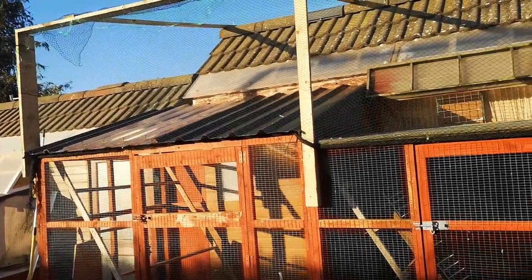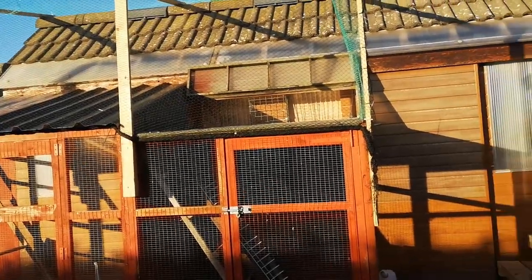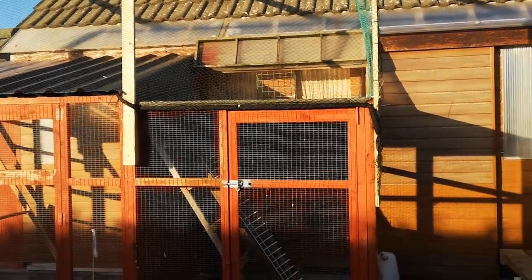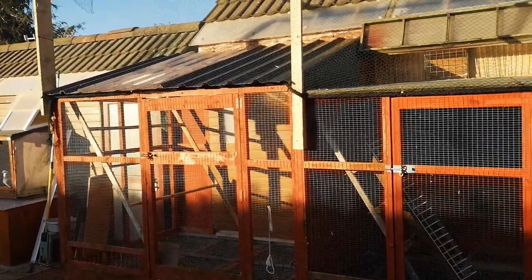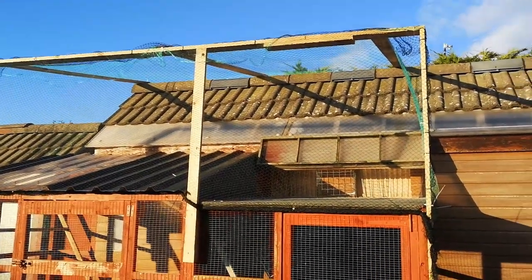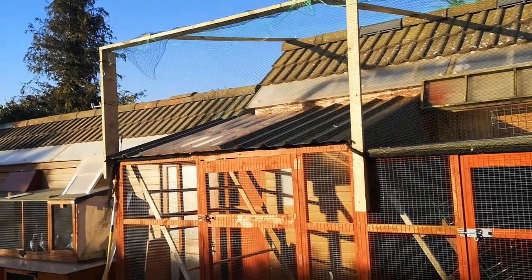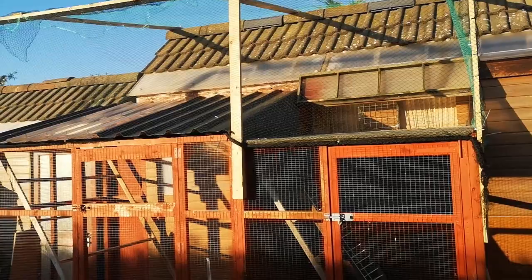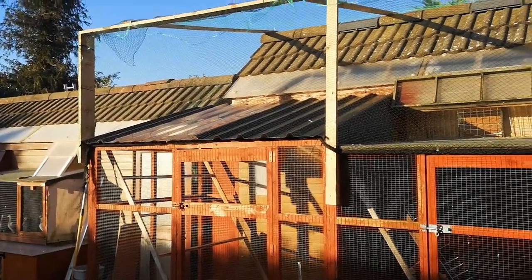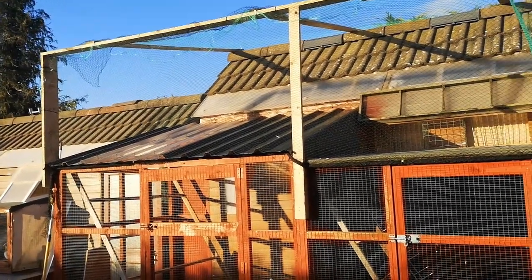So I sat down and we looked at different things, and obviously talking for next year we're looking at changing the whole front of this loft and doing away with these aviaries. But focusing on this year, I said what about putting a netting system up for the first wee while and see if that helps. It gives the birds a bit more room to move about and hopefully if we do get hit we're not going to have as many losses as we usually do.